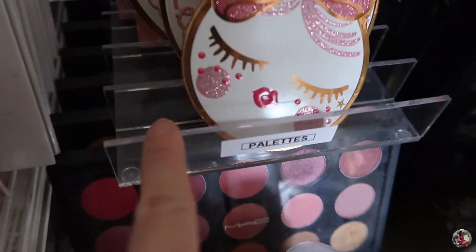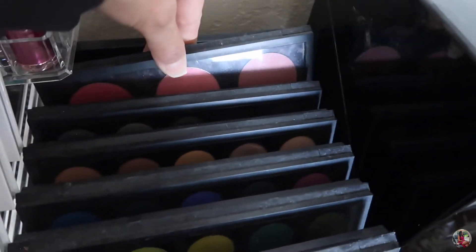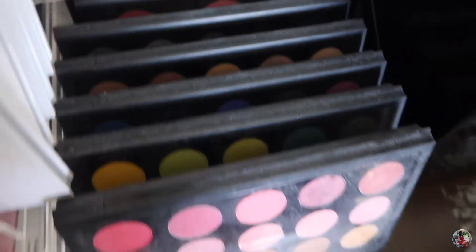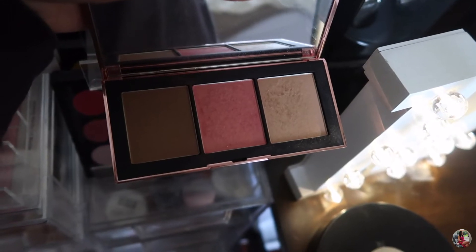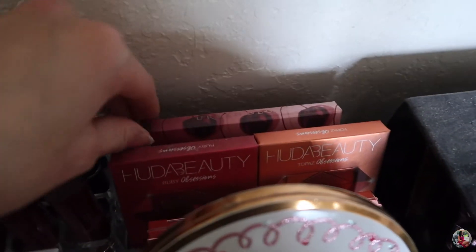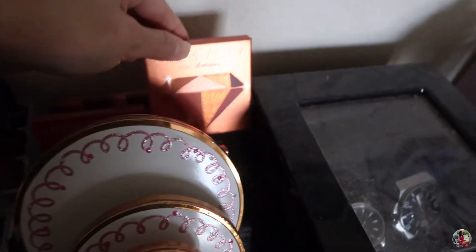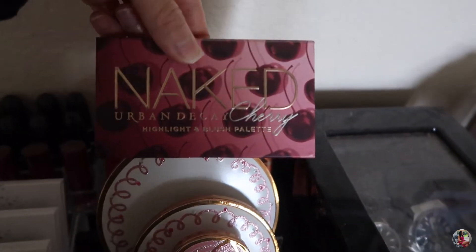I got this palette holder at the Container Store, and I have another one here and one up top. I have a whole bunch of MAC eyeshadows, and the last two are blushes and contour powders. I also have the NARS palette — it's pretty cute, with a bronzer, blush, and highlighter. I love how shimmery it is. I have the Huda Beauty Ruby Obsessions and Topaz Obsessions palettes, and in the back the Naked Cherry highlight and blush palette.